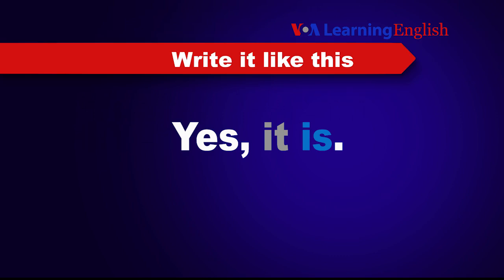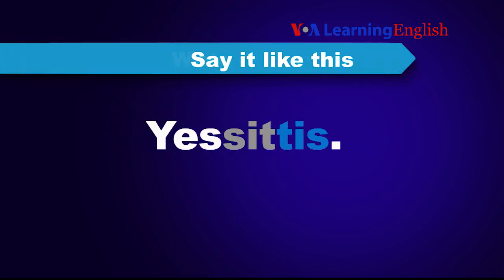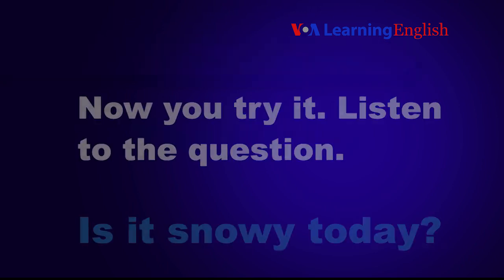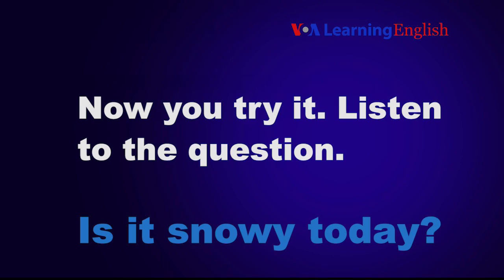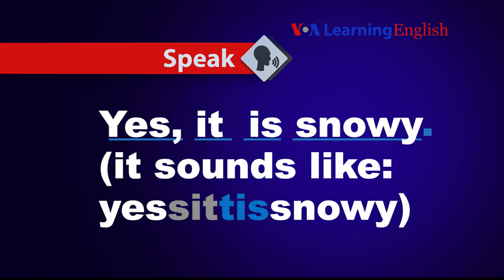We write it like this: Yes, it is. We say it like this: Yes, it is. Now you try it. Is it snowy today? Yes, it is snowy.